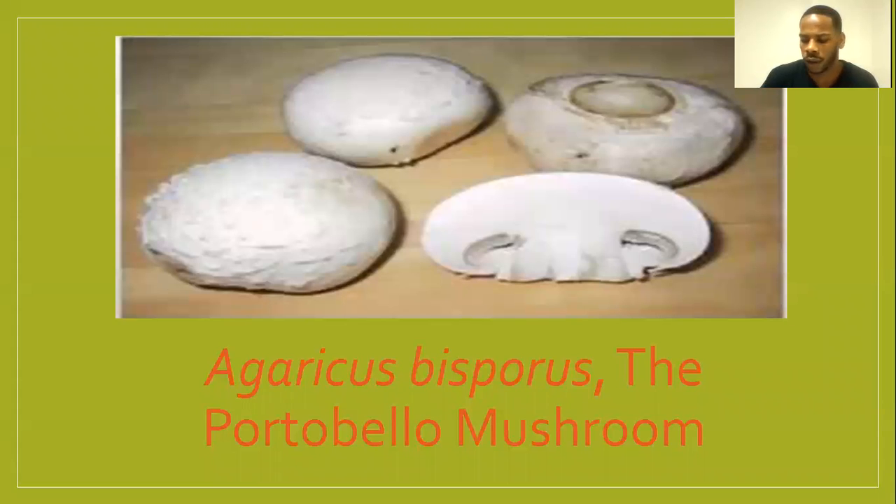The Agaricus bisporus is a secondary decomposer, which means that bacteria and other fungi must break down raw materials before the mushroom can grow. Because these mushrooms are heterotrophic, meaning they can't make their own food, the fruit bodies must obtain their nutrients from compost.